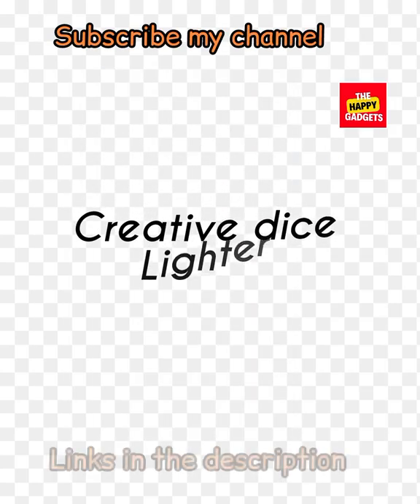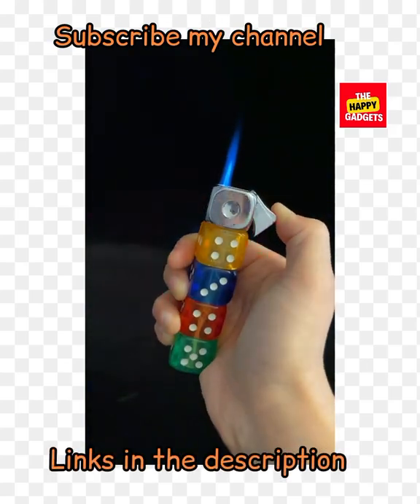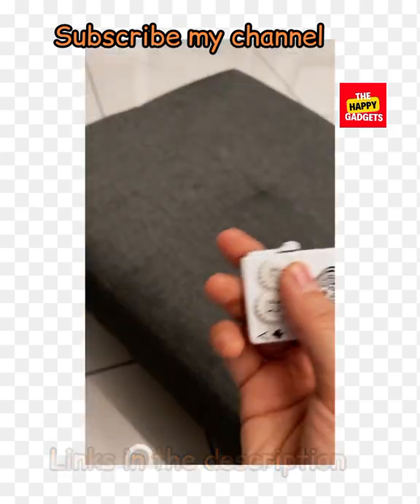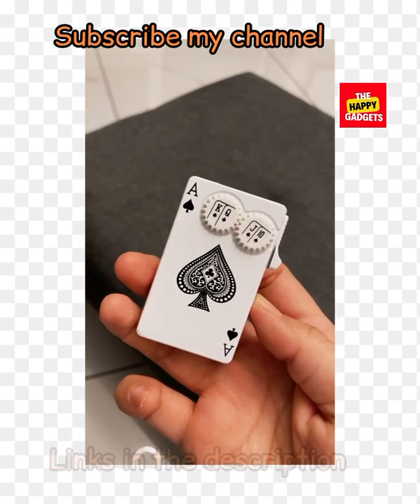Creative die slider — this is a very creative die slider. All these creative gadgets are available now, so if you want any of the gadgets, you must buy it before it's sold out.